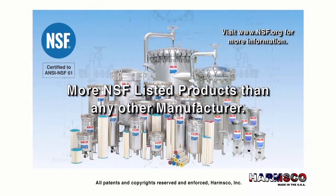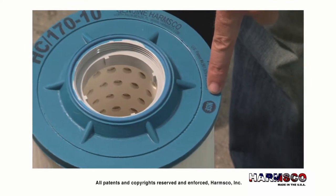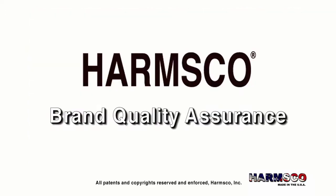We offer more NSF-listed products than any other manufacturer. Harmsco offers a complete line of filter cartridges and housings which are manufactured with FDA-approved materials and are NSF-61 listed for public drinking water use.